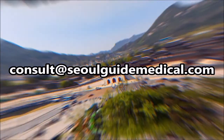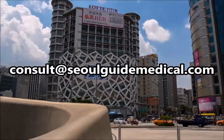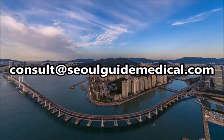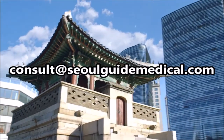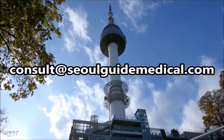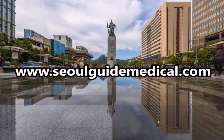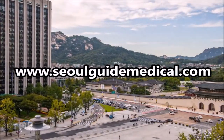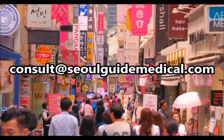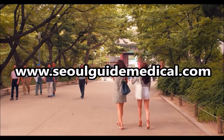Seoul is the capital of plastic surgery, skin, dental, vision correction and other medical treatments. Seoul Guide Medical is here to find you the best doctors, the best procedures, and take care of you from start to finish. Contact us at consult@SeoulGuideMedical.com for a free consultation with our specialists. Let us take care of everything and create a customized treatment plan that is right for you. We help you with airport pickup, accommodations, in-clinic translations, aftercare, and hold your hand every step of the way. Visit our website at SeoulGuideMedical.com for more information. Seoul Guide Medical — happy patients always.